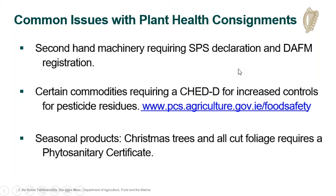We also see some issues for commodities subject to increased controls for pesticide residues. These will be foods of non-animal origin. You will need to create a Shed D for these commodities, and in some instances it might be a commodity requiring dual controls if it's a fresh fruit and veg — so it will need a Shed PP created as well as a Shed D.